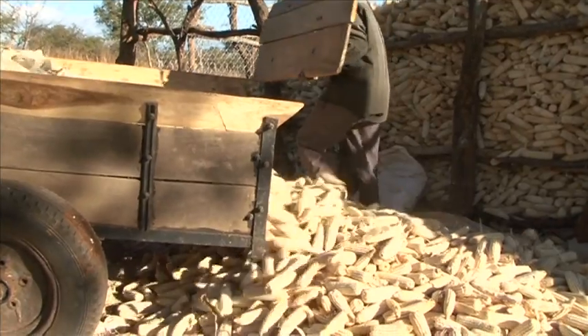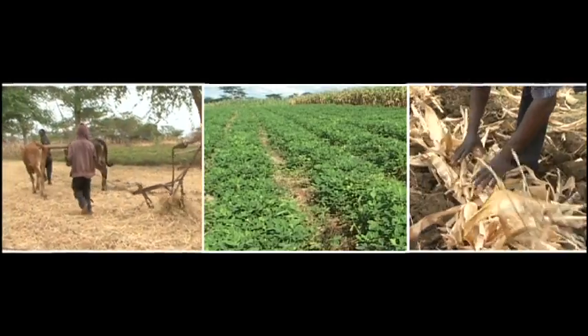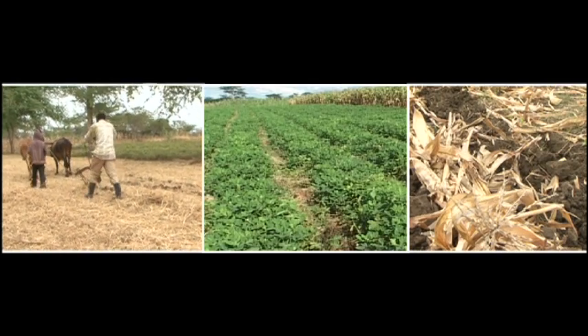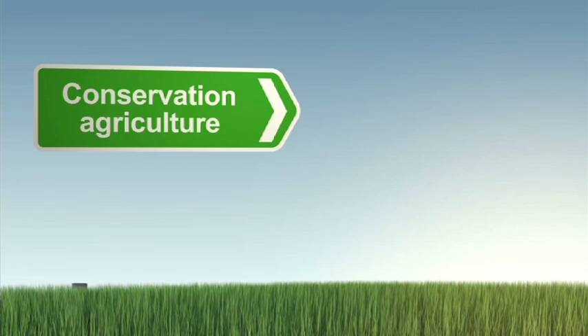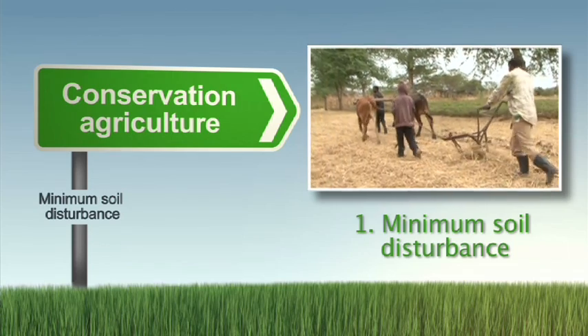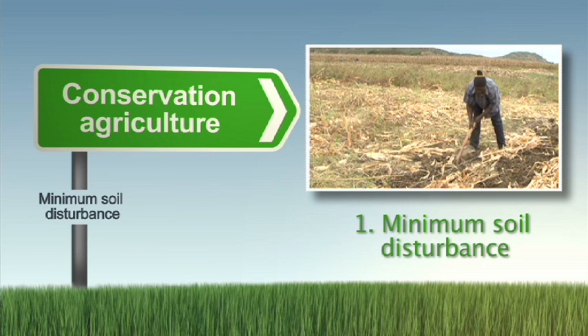So what is conservation agriculture? It's based on three key principles or pillars, as Dr. Stephen Mulio-Kaler explains. Conservation agriculture is based on three principles or three pillars. The first is minimum soil disturbance — you only use the tillage that is required to establish and maintain an effective crop stand.